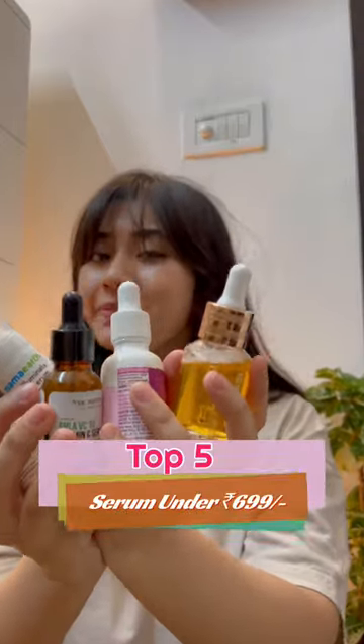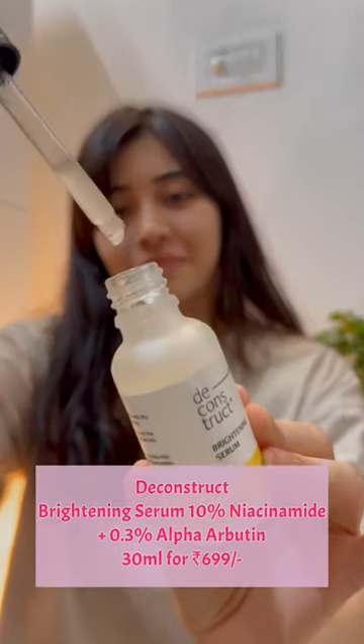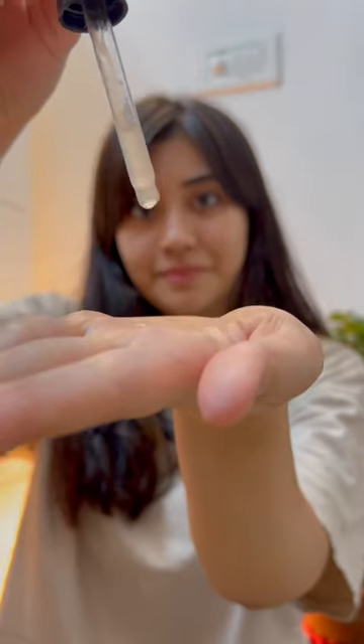Top 5 serums under Rs. 699 which will work wonders this summer. Simple's 10% Niacinamide Booster Serum — it's a clean product with no color and no perfume.